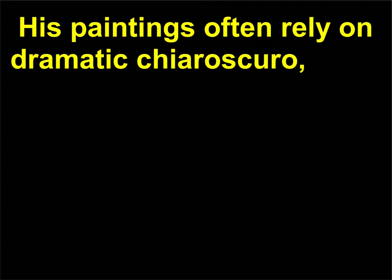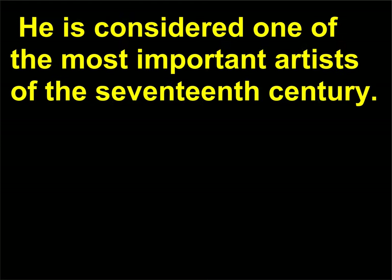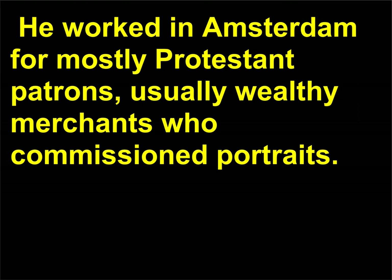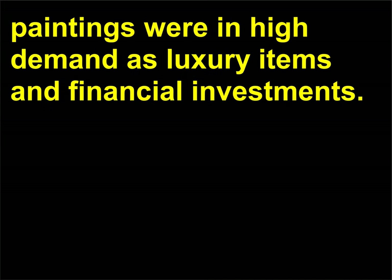His paintings often rely on dramatic chiaroscuro, which highlights the faces of his figures against dark, sometimes nearly black, backgrounds. He is considered one of the most important artists of the 17th century. He worked in Amsterdam for mostly Protestant patrons — usually wealthy merchants who commissioned portraits. 17th-century Amsterdam was an economic powerhouse and his paintings were in high demand as luxury items and financial investments.